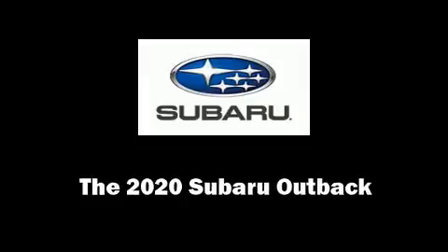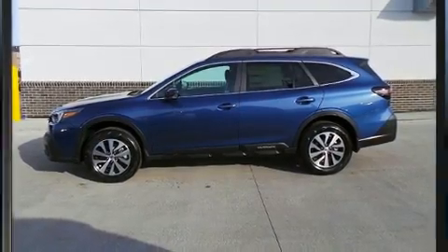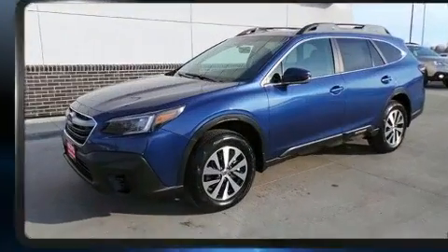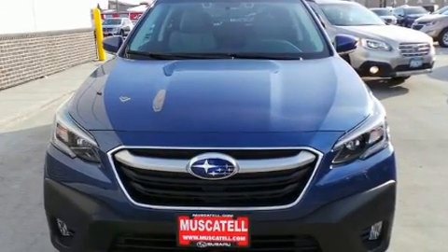Discerning drivers will appreciate the 2020 Subaru Outback. Under the hood, you'll find a four-cylinder engine with more than 170 horsepower. And for added security, Dynamic Stability Control supplements the drivetrain.